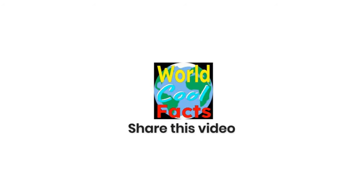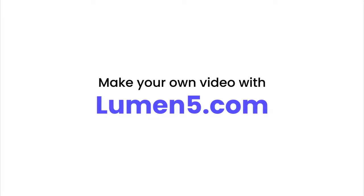Thank you for watching and we hope you learned some amazing facts about assassin bugs. Don't forget to like and subscribe, and we will see you next time on World Cool Facts. We hope that you have an amazing day.